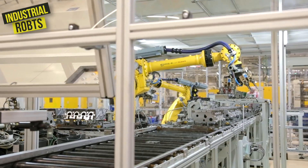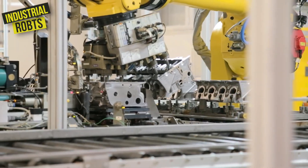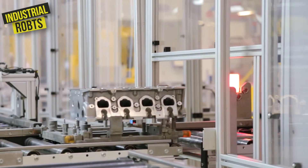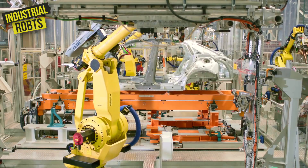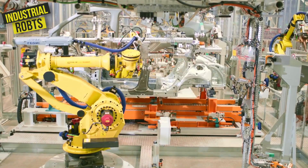It's fast, precise, and reliable — like the perfect employee. It does everything from electronics manufacturing to food processing, and it can be programmed to perform a wide variety of tasks. Factory owners love it because they can rely on it to keep their production lines running smoothly.